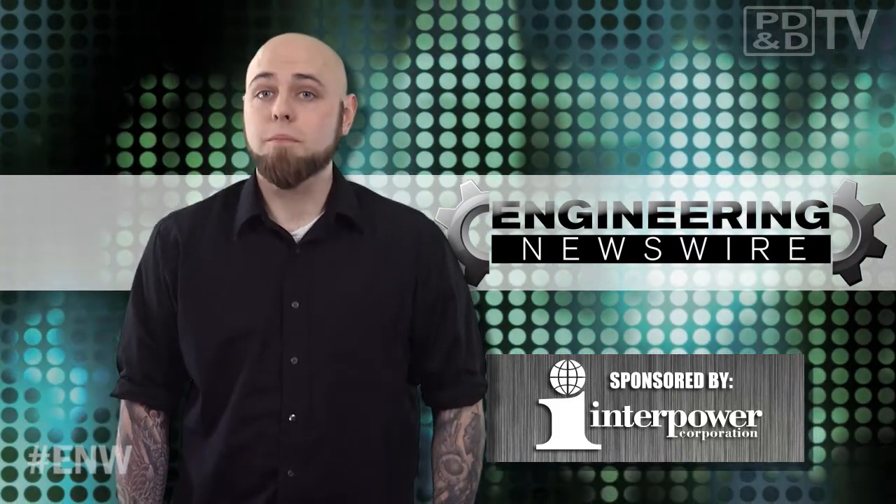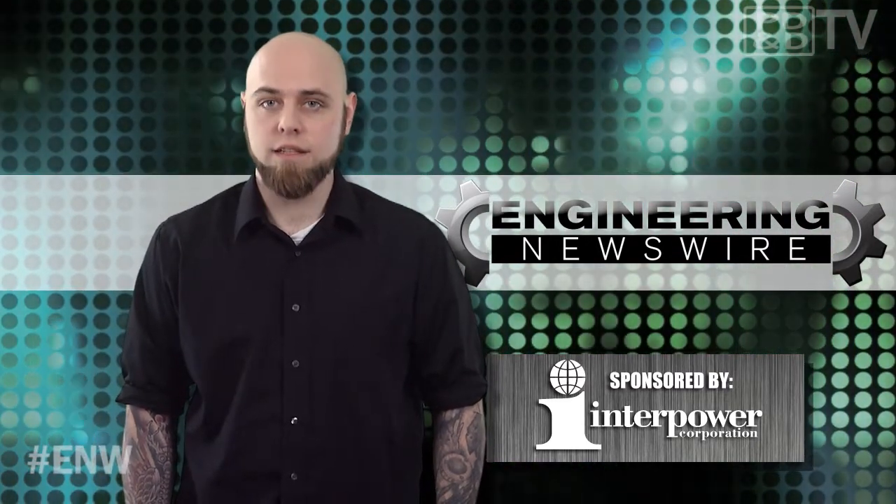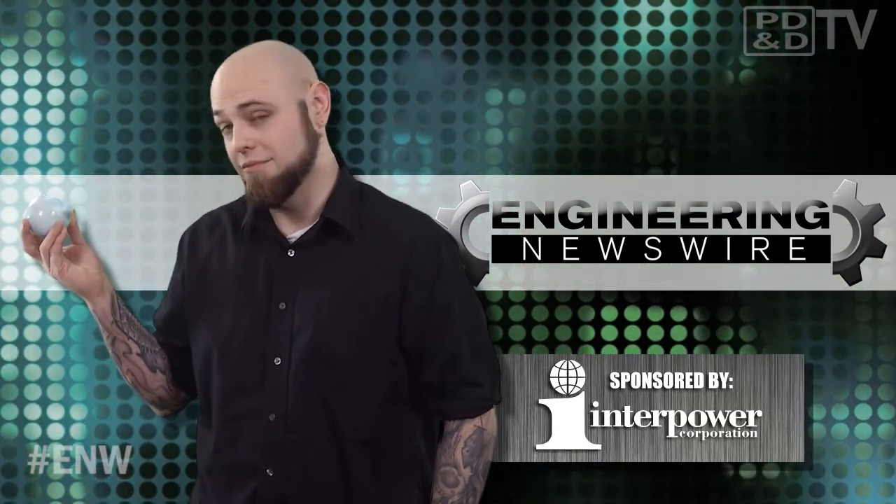Today on Engineering Newswire, brought to you by Interpower, the premier supplier of power system components for worldwide markets, we're testing experimental grasshopper rockets, making smooth jazz on the Seaboard, and making this ball do everything.